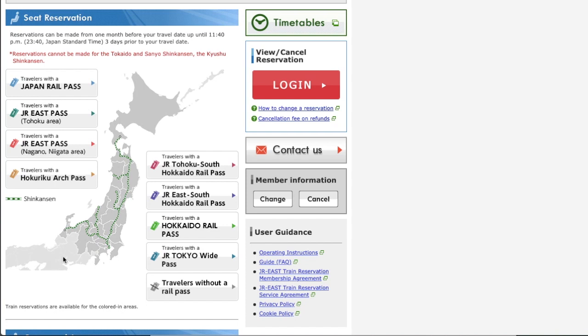You cannot book a seat on those Shinkansen trains at JR East online reservation. You also cannot book a seat on the Limited Express Haruka between Kansai Airport and Osaka, the Limited Express Thunderbird from Osaka to Kanazawa, the Limited Express Wideview Hida from Nagoya to Takayama, or any trains in the Sanyo, Sanin, Kyushu, and Shikoku areas. Basically, this online booking covers eastern Japan and Hokkaido.